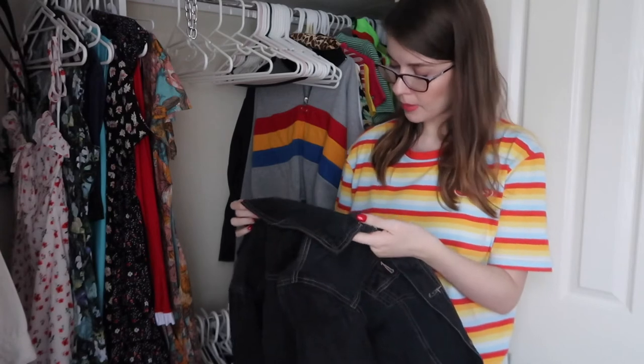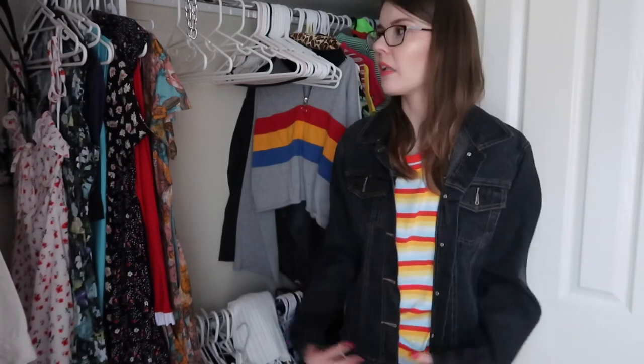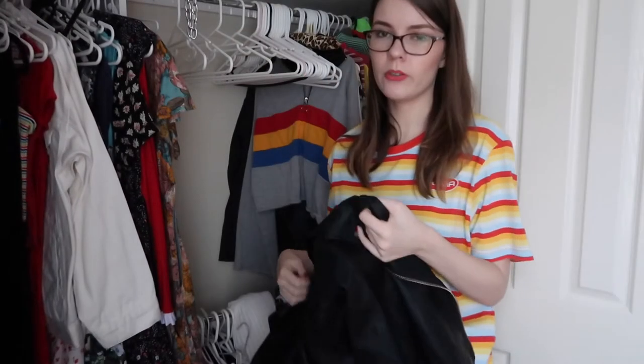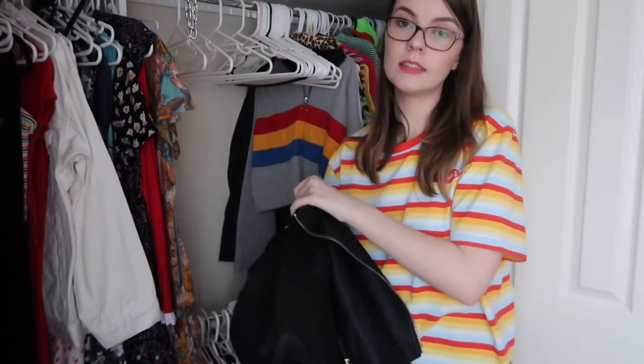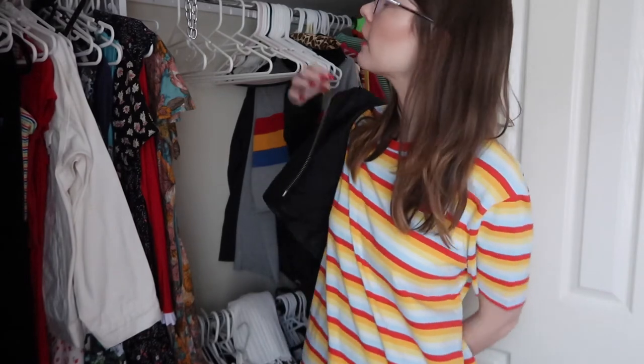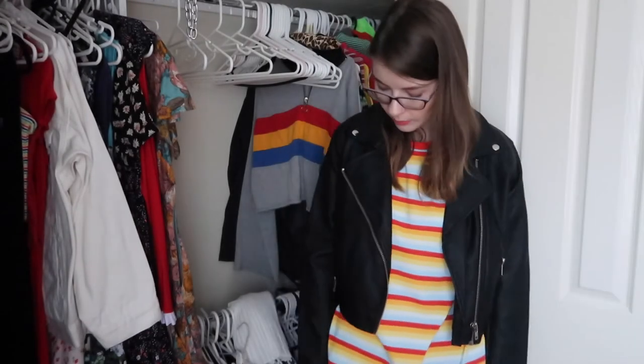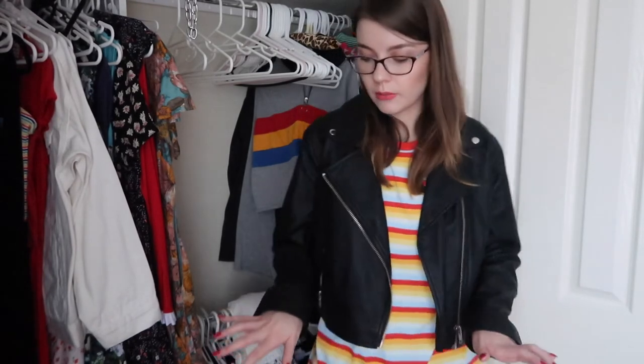This denim jacket is from Target — I might have stolen it from my mum. I don't like it, there's something about the shape I'm not really into. I'd like it a bit baggier. This one is going. Then we have my faux leather biker jacket — moto jacket, whatever you want to call it. I got it from Glacens in a size 12 so it's a bit bigger in case I want to wear a knit underneath. It's slightly cropped and I really like it. I was on the hunt for a moto jacket for ages since my old one was peeling. This is the replacement and it's cute. Keeping it.